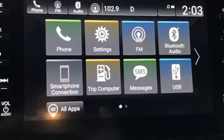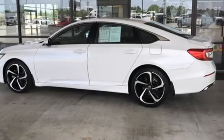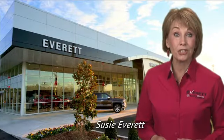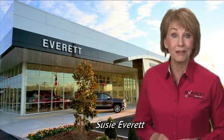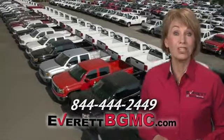Every Honda's designed with the driver in mind. See what it can do for you when you take it for a test drive. If you have any questions or if you're interested in any of the vehicles you've seen from Everett, please call us at the number on your screen or click on EverettBGMC.com.